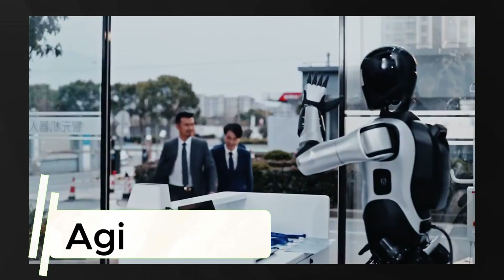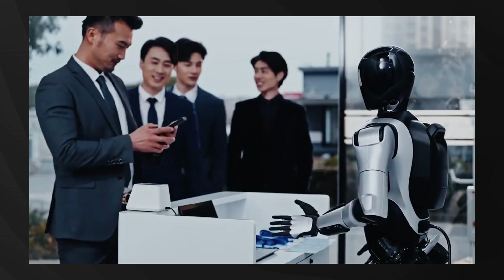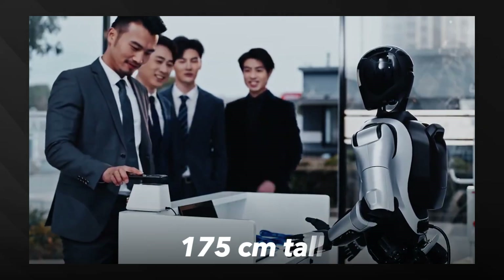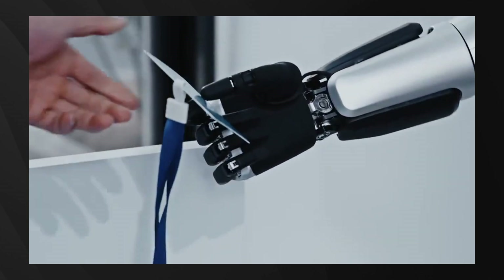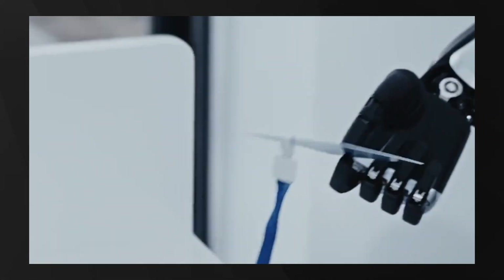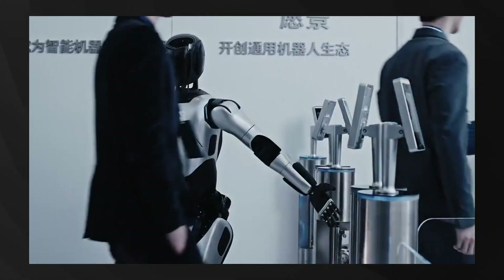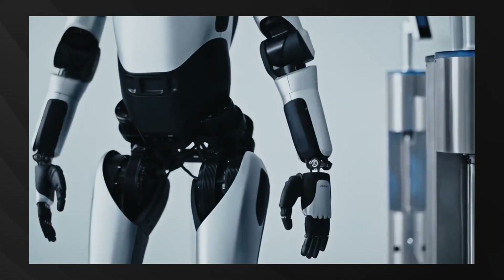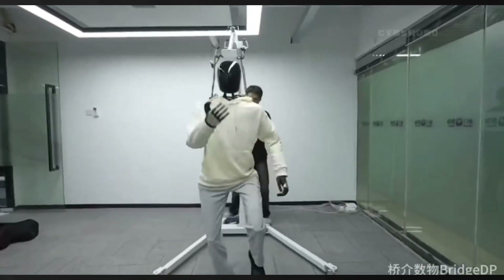Next in our lineup is the Agibot Yuanjeng A2, an impressive robot turning heads with its precision. Standing 175 centimeters tall and weighing 55 kilograms, the Yuanjeng A2 is designed for service with an emphasis on natural human-robot experiences. The A2's most impressive feature is its incredible dexterity — it can perform intricate tasks like threading a needle, demonstrating fine motor control rarely seen in humanoids.